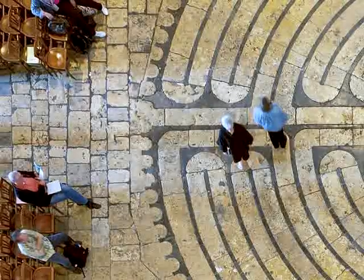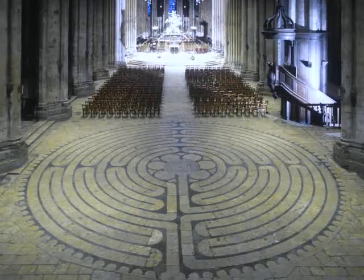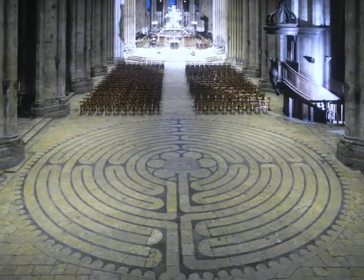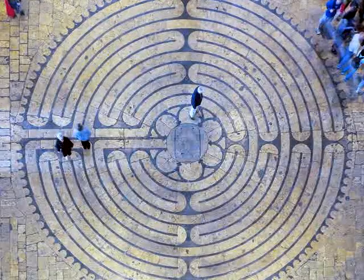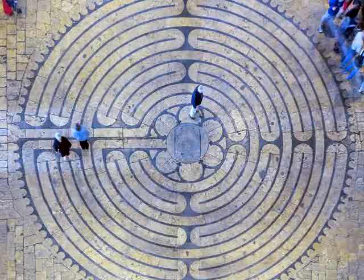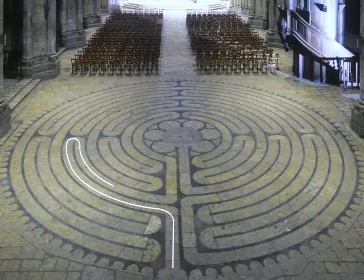Chartres was an important pilgrimage site. When the cathedral was rebuilt in the 13th century, a labyrinth made of blue and white stone was laid out on the floor inside the west front. Such mazes were popular in pilgrimage churches from the end of the 12th century. Those who were not able to undertake the long pilgrimage to the Holy Land could instead trace the labyrinth on their knees — in the case of Chartres, a distance of 965 feet.